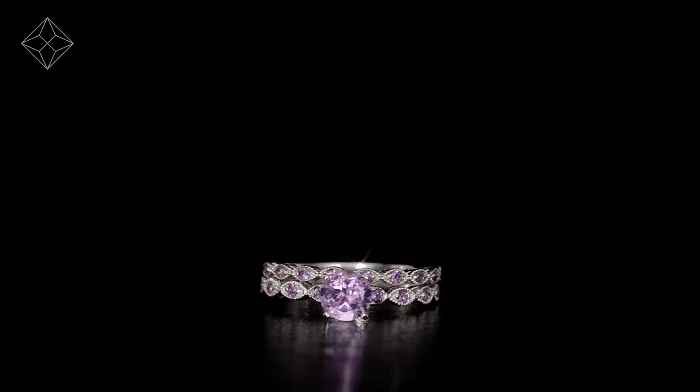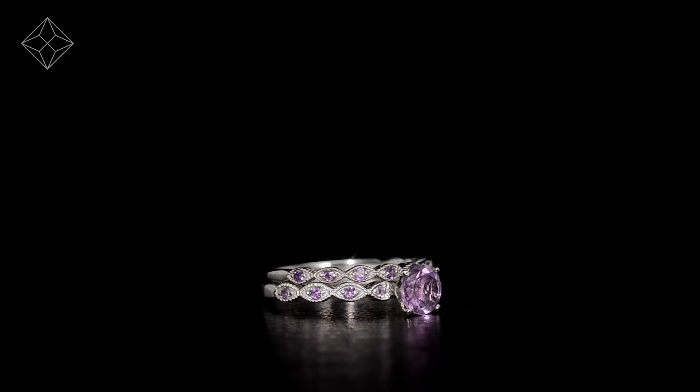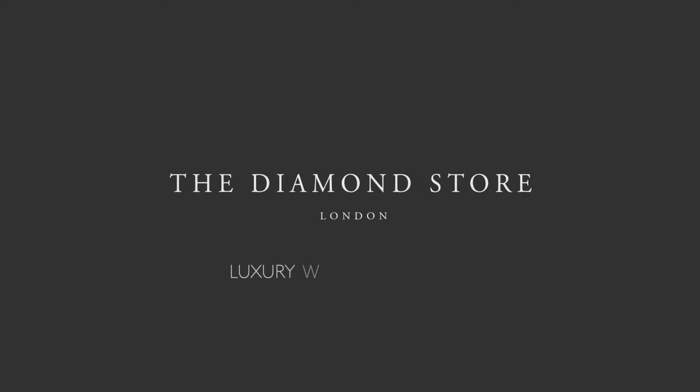Your ring arrives in plain, discreet outer packaging so as not to spoil any surprises. The Diamond Store — luxury with confidence.